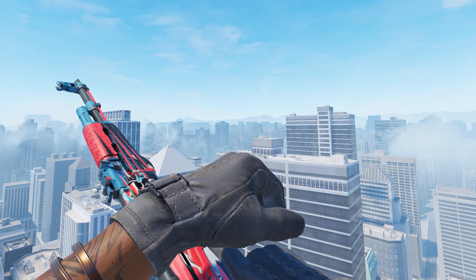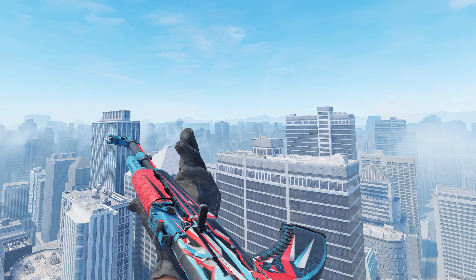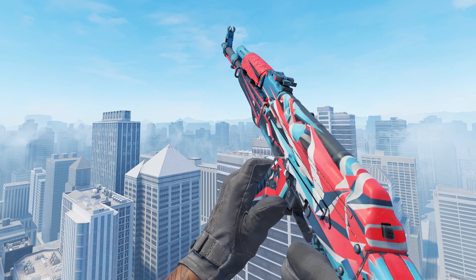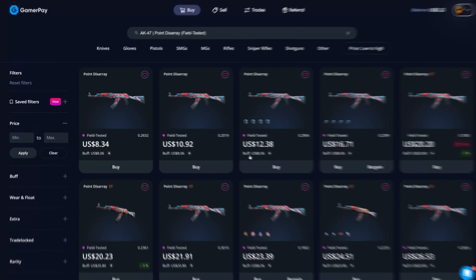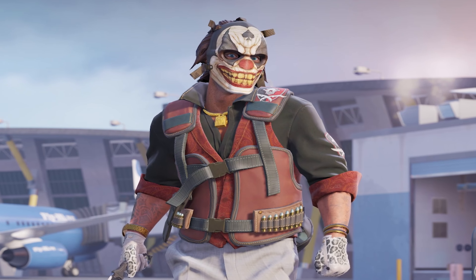Starting off, we have the AK-47 Point Disarray in Field Tested. All of these skins are going to be Field Tested, and for some of them you could even get them in Battle-Scarred, but I'll get onto that in a sec. As you can see here, even Field Tested with a somewhat decent float, over on GamerPay you can get one of these for around about $8.30, which is a pretty banging deal.